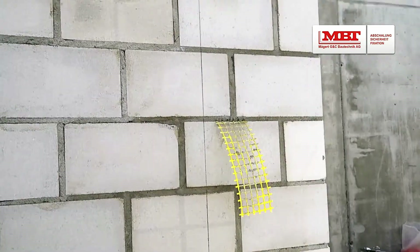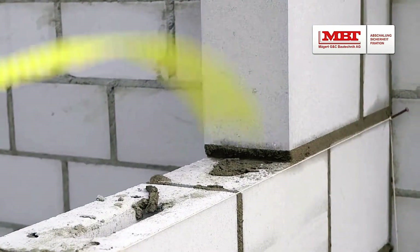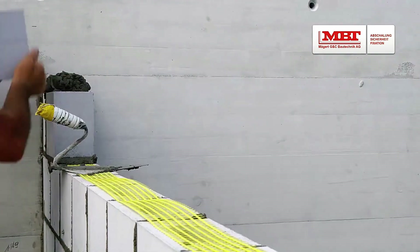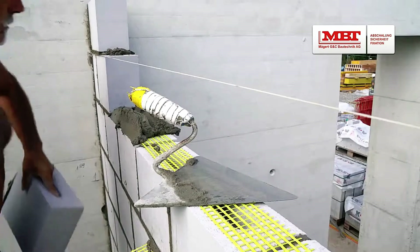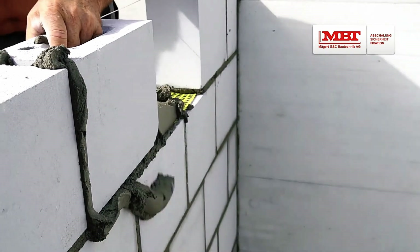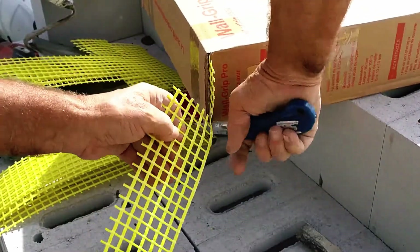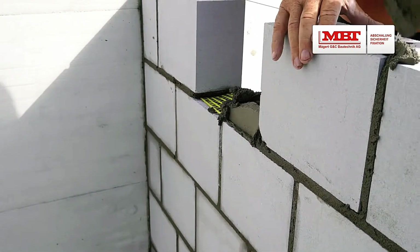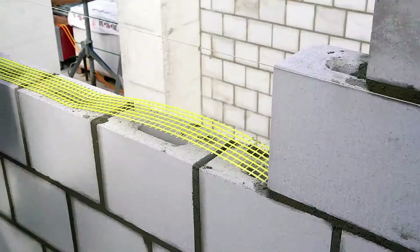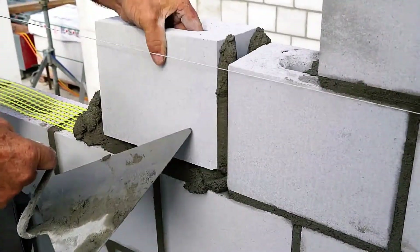Wall Grip's fiberglass structure is coated with a special protective layer, ensuring stability in both acidic and alkaline environments. It also offers fire resistance comparable to steel, is easy to cut, and doesn't cause erosion in the joints. For optimal results, Wall Grip only needs to be installed in every third row of masonry.